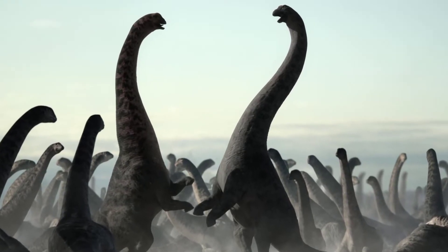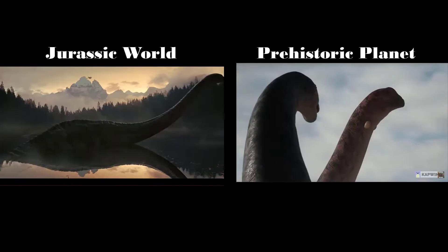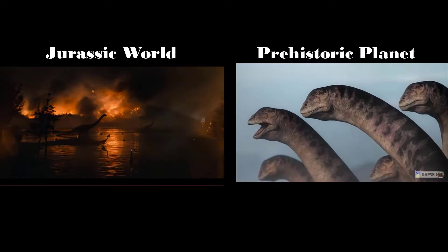The documentary showed a different look altogether. This gigantic beast is around the same height, length, and weight, but very different in two aspects: the legs seem to be thinner in comparison, and the neck is thicker with a column of inflatable sacs that are used for mating calls.